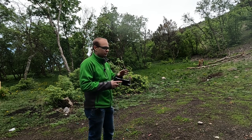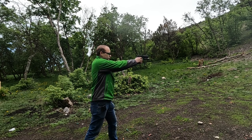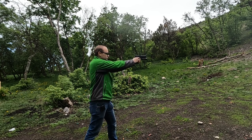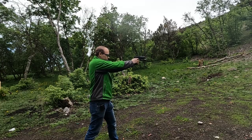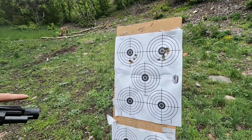So this is factory ammunition. I'm going to shoot two groups of five. Okay, so this is what the factory ammunition groups look like.